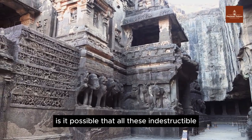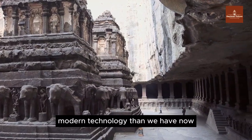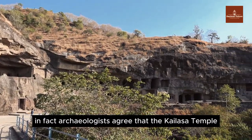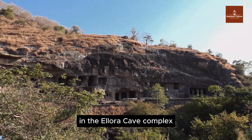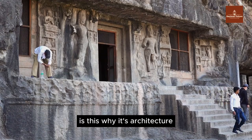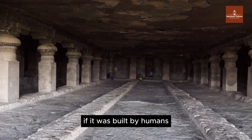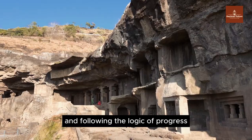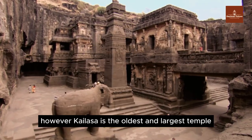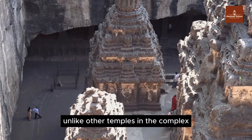Is it possible that all these indestructible structures worldwide were created with more advanced technology than we have now, and we simply cannot know for sure? Archaeologists agree that the Kailasa Temple was created before any other temple in the Ellora cave complex — it may have been built centuries before people started carving nearby temples. Kailasa is the oldest and largest temple carved with exquisite perfection and technique, yet if stone cutting improved over time, why is the oldest one the most impressive?